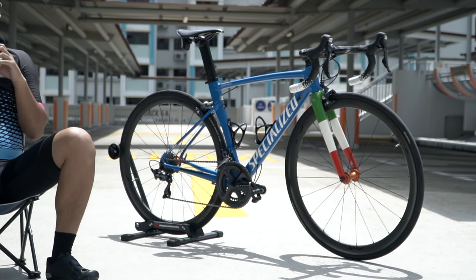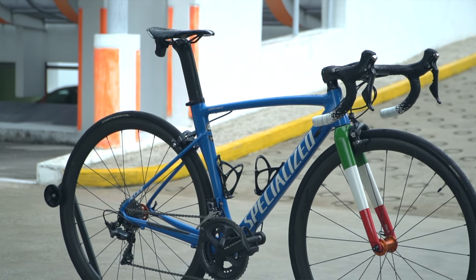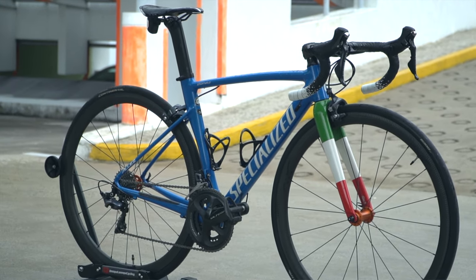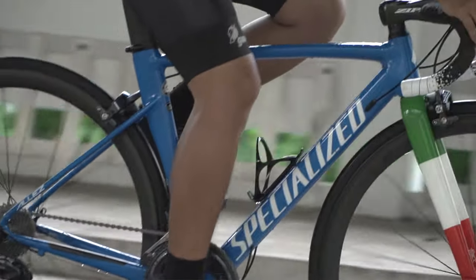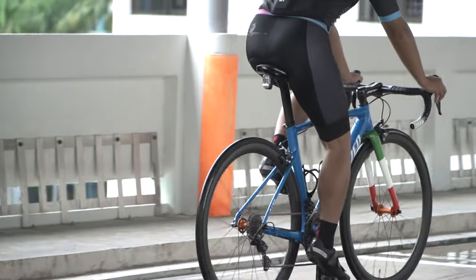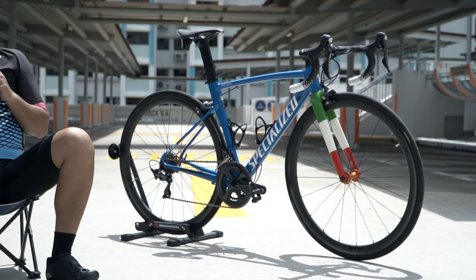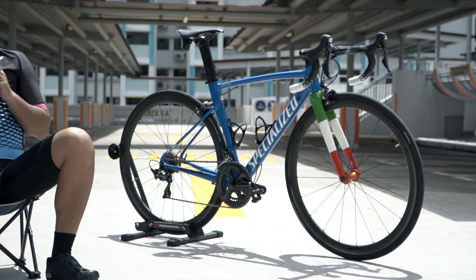Thanks to Umpa Lumpa Cycling for having me. This is my main rider - a 2019 Specialized Allez Sprint in what they call the Italia colorway, which is the blue frame with basically the Italian flag on the fork. I've been riding this bike for about a year. It's predominantly an aluminium alloy frame, which is quite rare to see in Singapore, but the fork and seat post are actually S-Works carbon fibre. This is the rim brake model in size 52.